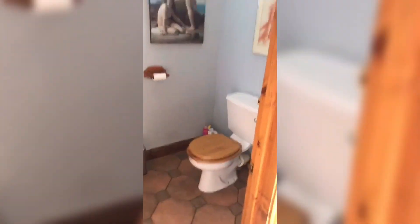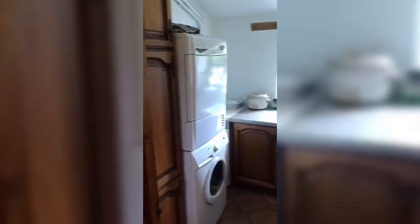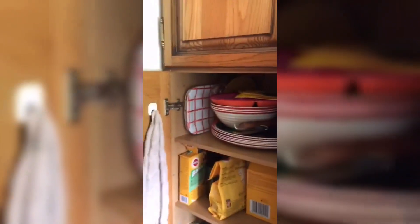Going to the hallway — there's a stable door. There's a downstairs WC cloakroom in here. And back through, there's a utility room which is big enough to store everything you could possibly need.